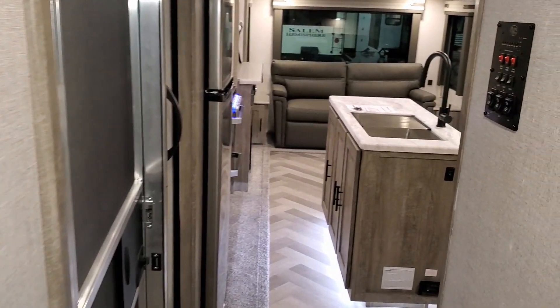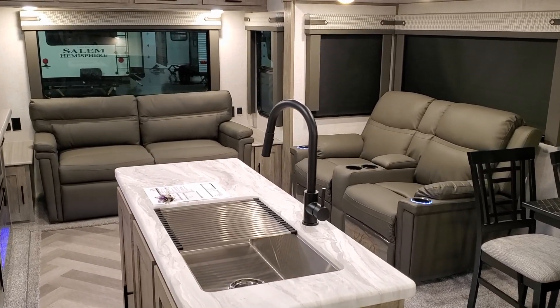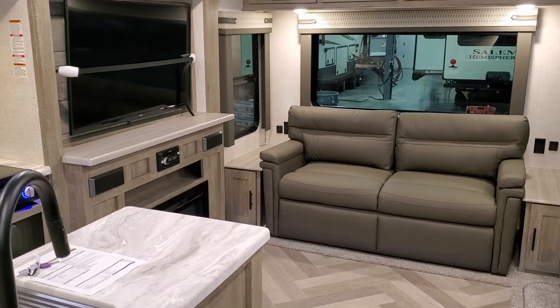Be sure to check out CouchesRVNation.com, one of the largest internet wholesale dealers in the country. We're going to head to the outside of the coach and show you some of the cool features out there.